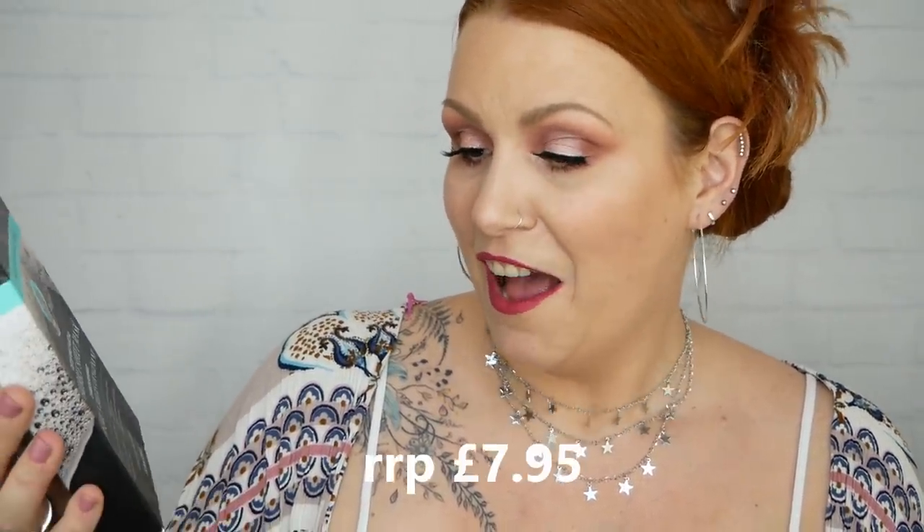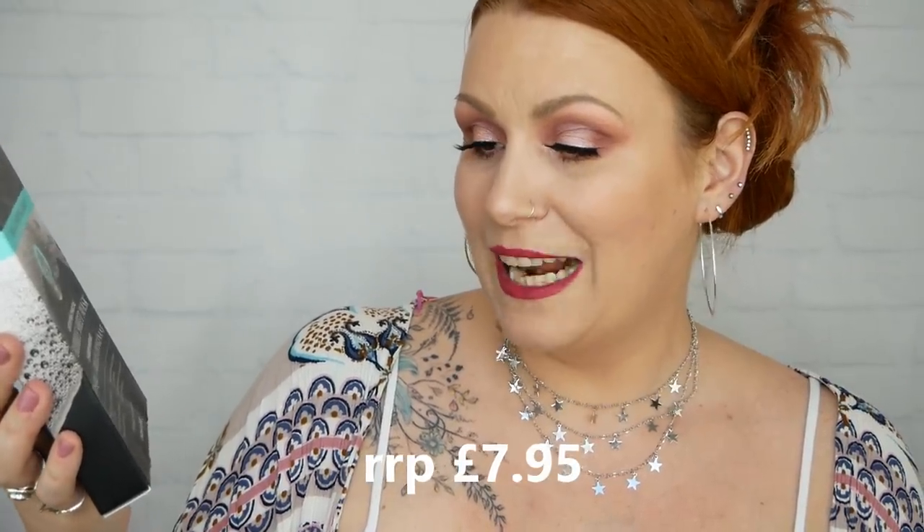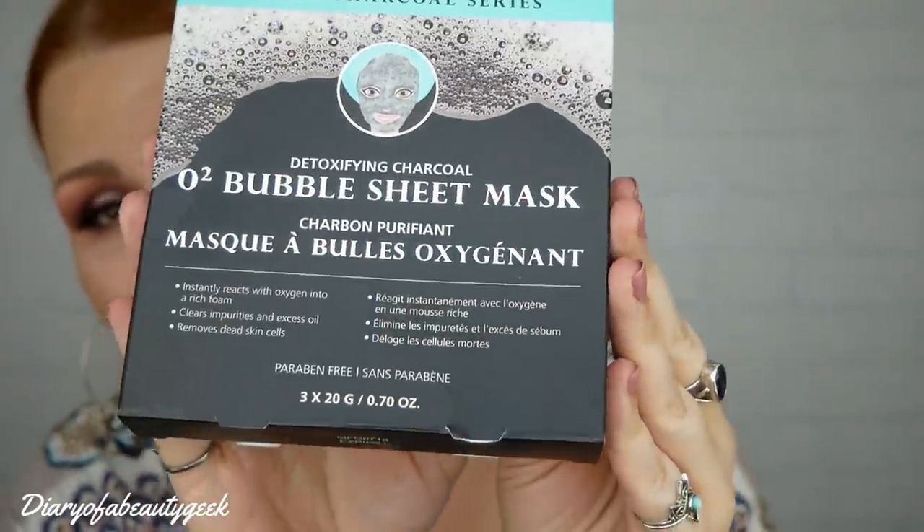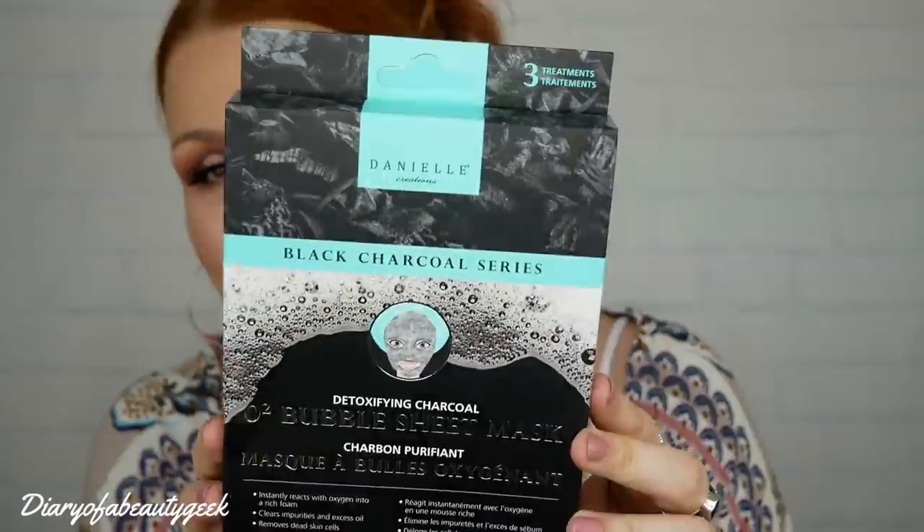First up, oh my gosh — bubble sheet masks! We've got three here and these are by Danielle Creations Black Charcoal Series: Detoxifying Charcoal O2 Bubbles Sheet Masks. They instantly react with oxygen into a rich foam, clear impurities and excess oil, remove dead skin cells, and they're paraben-free. I absolutely love bubble sheet masks — I just think they're hysterical. I love shocking my kids with them, and I might bring them to my mum and dad's for a laugh too.